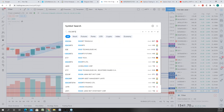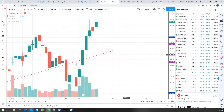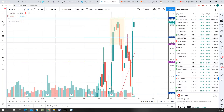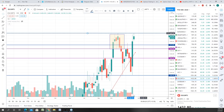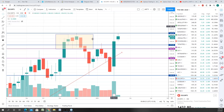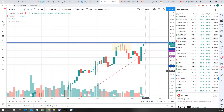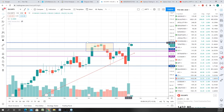One more stock on my radar is Escorts. On the daily time frame it looks to be heading up, though it got multiple resistances at this level. On the weekly time frame, above today's high of 1453 it will be in uncharted territory — it's going to make a lifetime high. Last time it made a double top and came down, but the way this candle has been formed, if it crosses tomorrow with volumes above 1451-1452, I'm expecting a very very good move in Escorts.